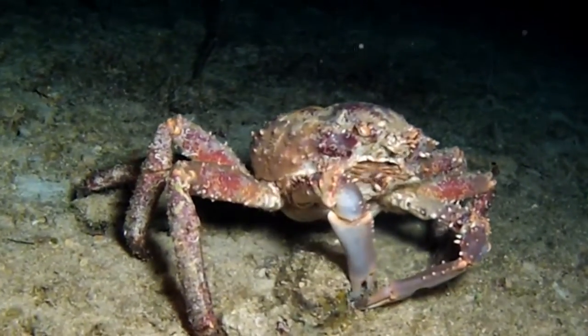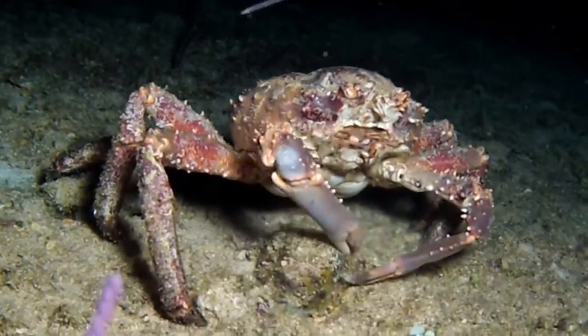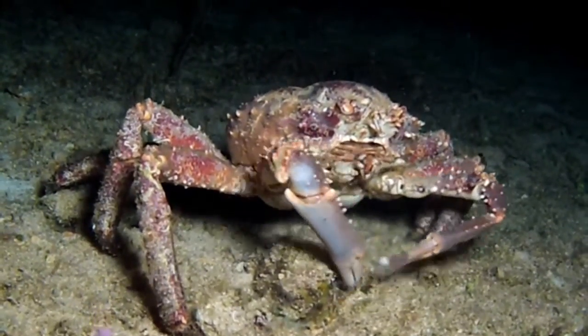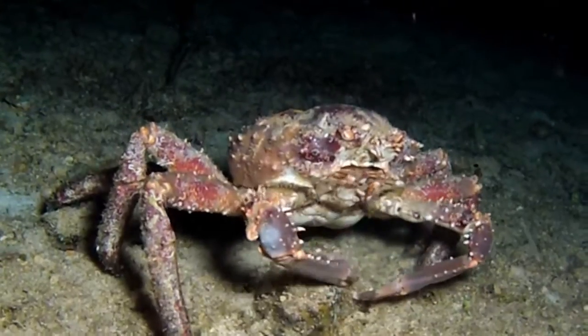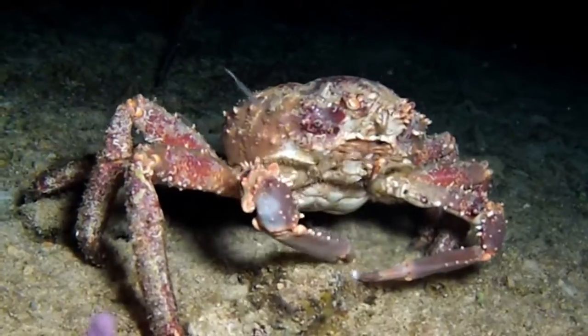If you try to search for information on this group of crabs, you will quickly notice there is very little published information on them. The last scientific papers on them that I could find come from the late eighties, when they were being considered as a mariculture subject.